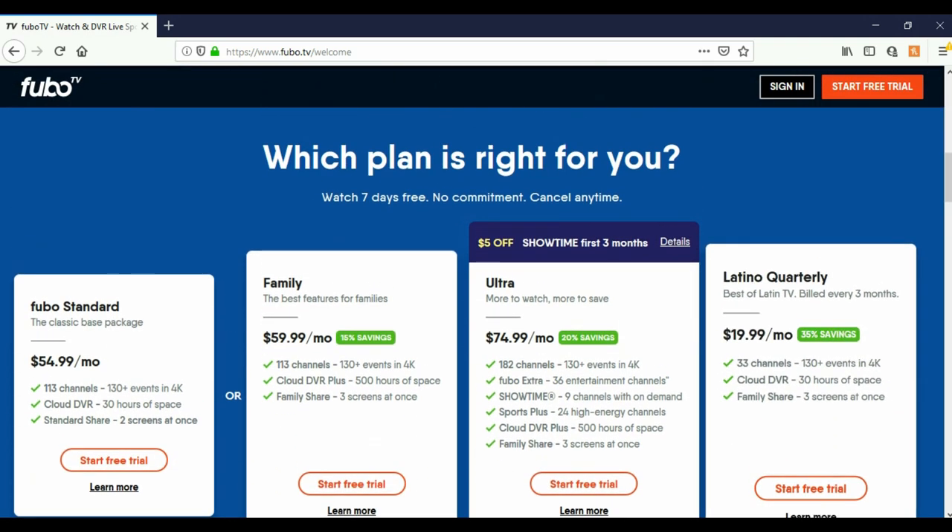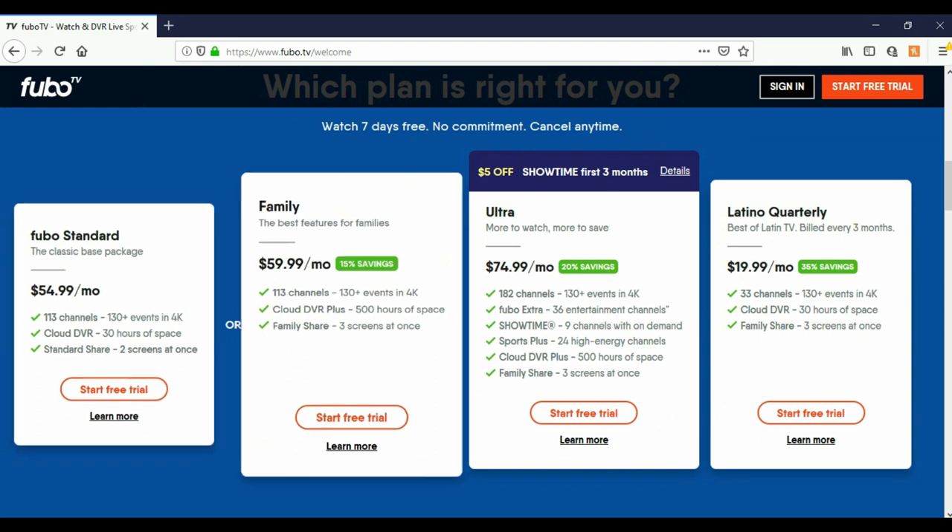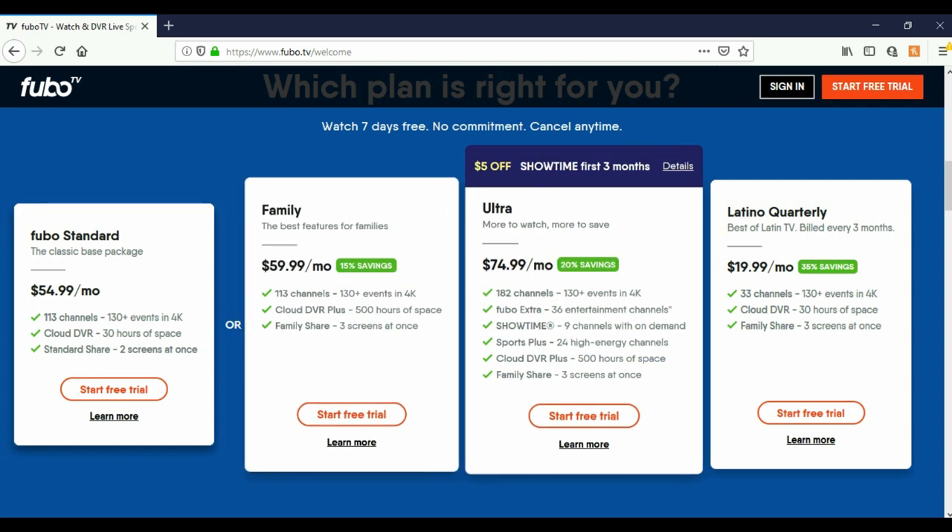Here are the plans. You have a FuboTV Standard plan for $54.99 a month — 113 channels, 130 plus events in 4K, cloud DVR with 30 hours of free space, and standard share of two screens at once. Then they have a Family package at $59.99 a month that includes 500 hours of DVR space and three screens at once.